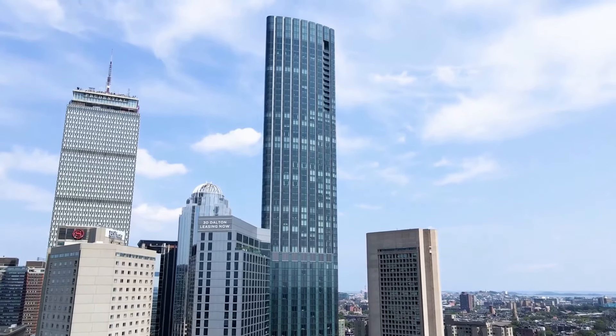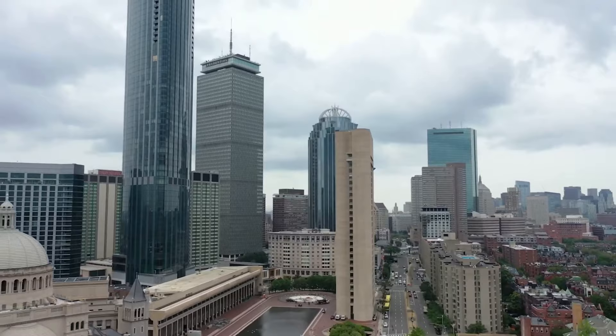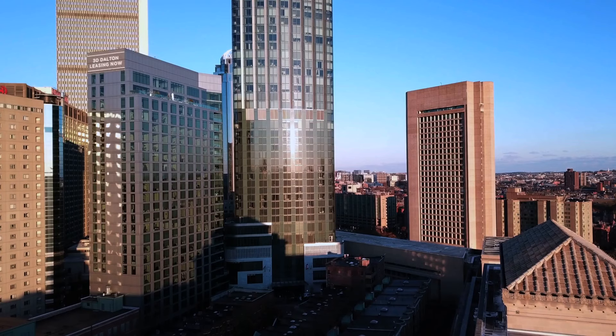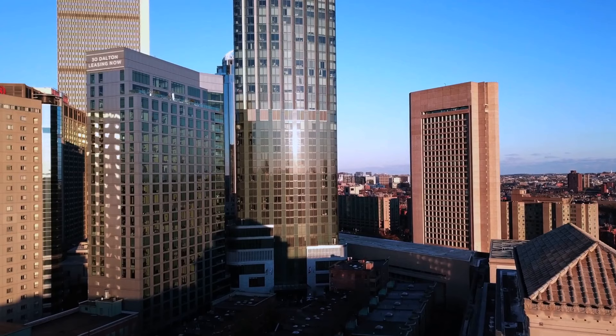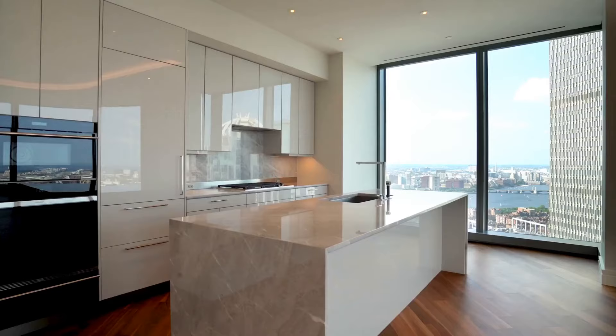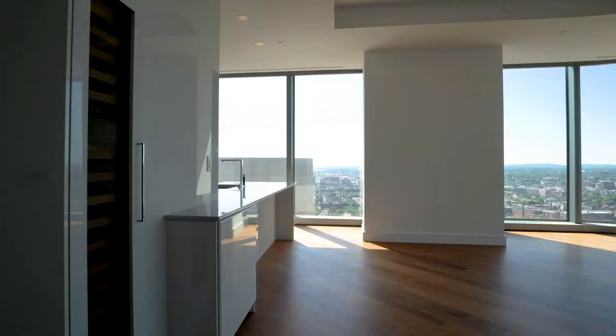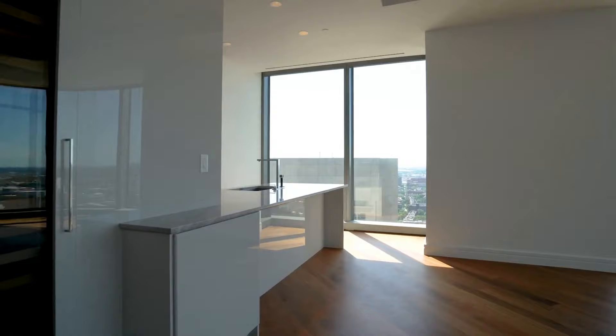The Four Seasons at One Dalton is not just a top-rated luxury hotel, but also home to some of the finest residences in the world. This building is a newly placed predominant piece of Boston's skyline and the third tallest building in the state of Massachusetts. In this video, I will go over everything you need to know and discuss the prestige of the Four Seasons One Dalton residences, taking you on a virtual tour through several of the building's stunning unit types and discussing why each distinctive residence stands out in the world of luxury real estate.